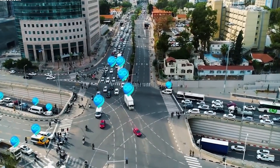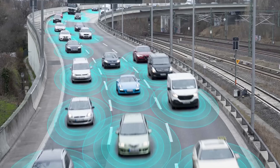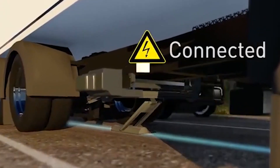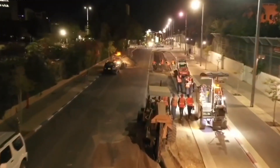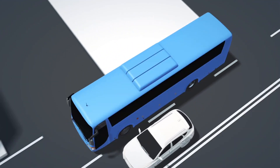What if there is a way to eliminate range anxiety by allowing EVs to charge while they are in motion? Enter the concept of electric roads — a groundbreaking innovation designed to transform the future of transportation by enabling wireless charging as vehicles travel on the road.